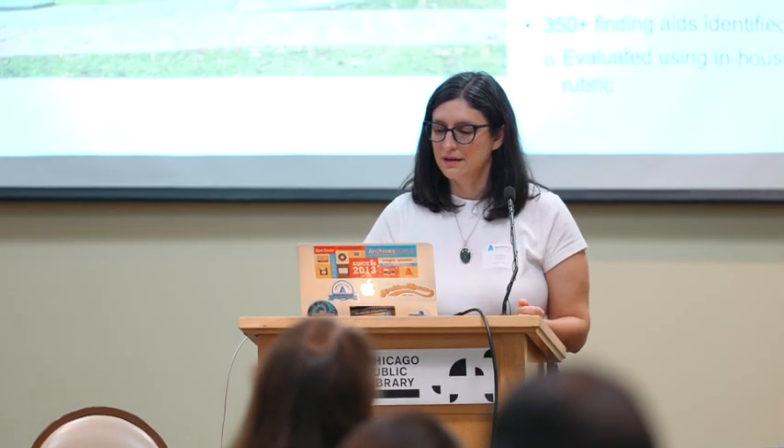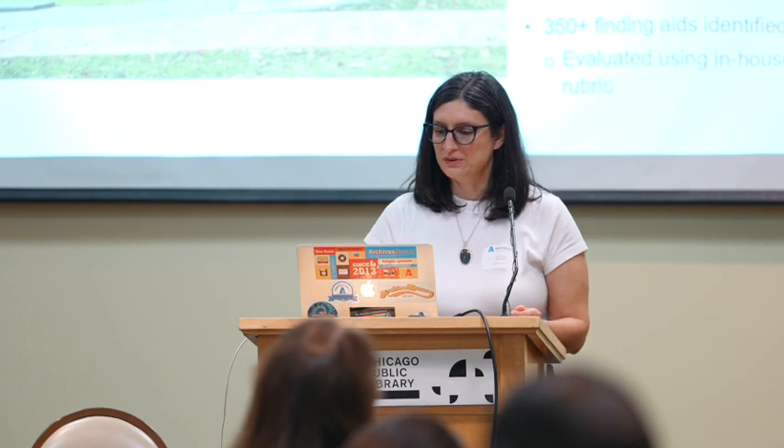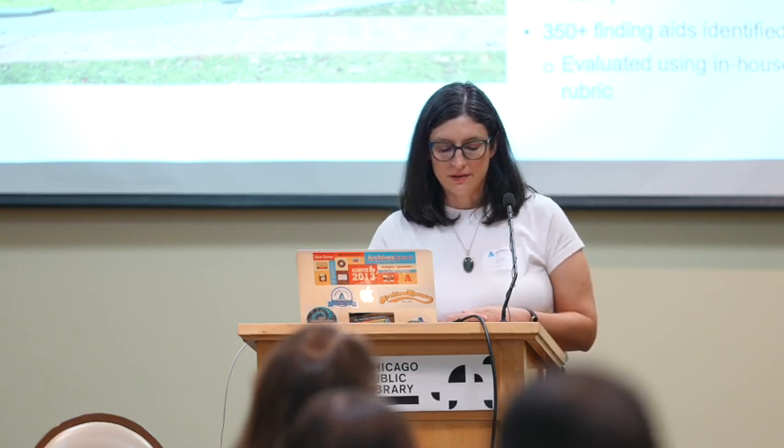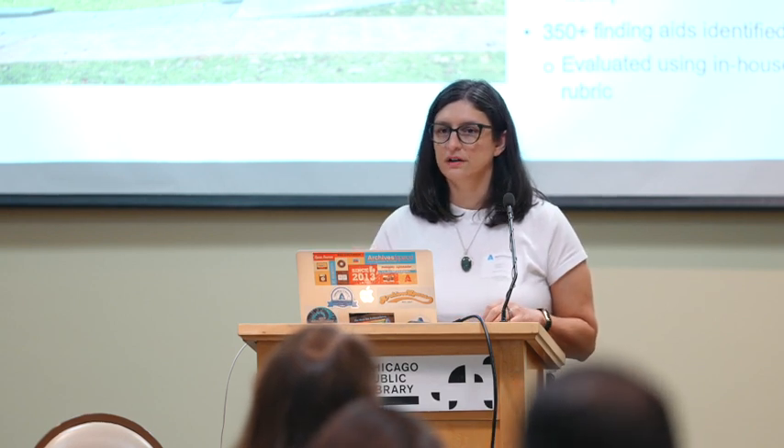I am the Head of Technical Services at the University of Virginia Small Special Collections, and I'm going to tell you about some grand plans I have — we'll see how they go. A little bit of context about the University of Virginia, our history and who we are. There are about 30 of us roughly in Special Collections and Preservation, and I have five archivists in Technical Services. We also have a Catalogers unit as well.